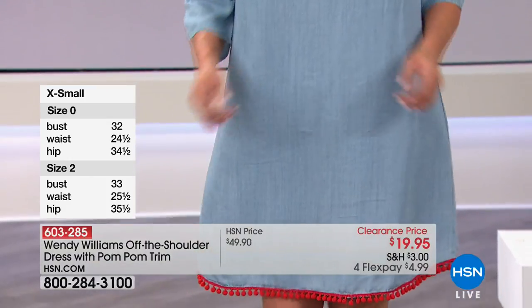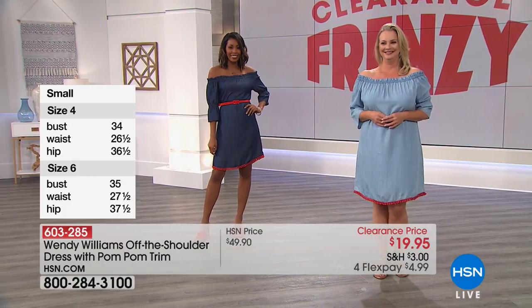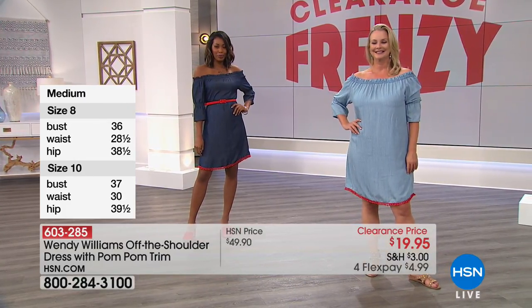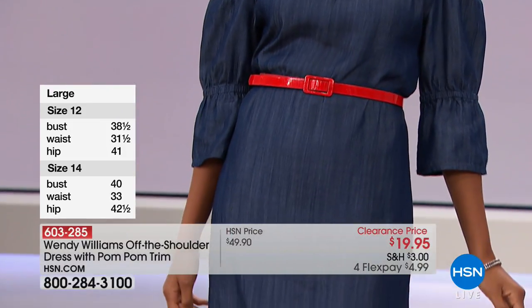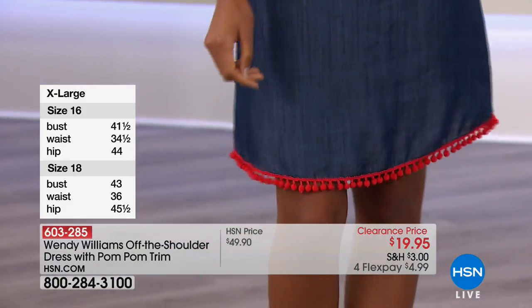These you're just going to hand wash and line dry. You choose extra small through 3X. We're running the sizes on the side for you so that you can know exactly what your size is and shop with confidence. As you can see, you can belt it or not. It's really stretchy on the shoulders.